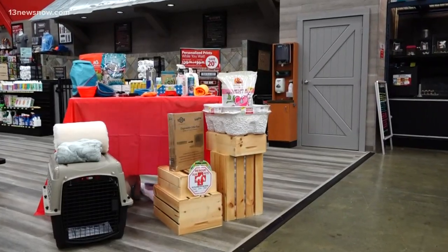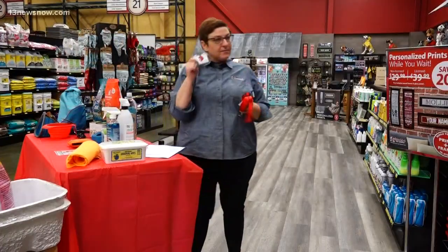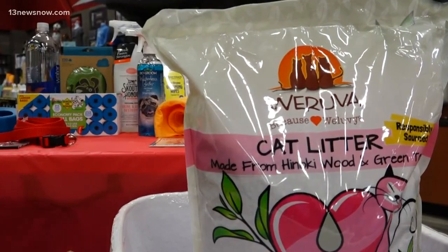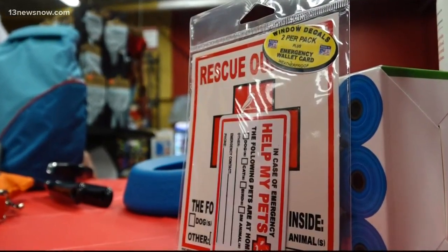First off, make sure that you ID your pet. You should have a collar, a leash, and a pet tag. Have anything you would need in the event your pet goes missing — this is helpful even without an impending storm. You'll also want tags for the outside of your home so first responders know there are pets inside.